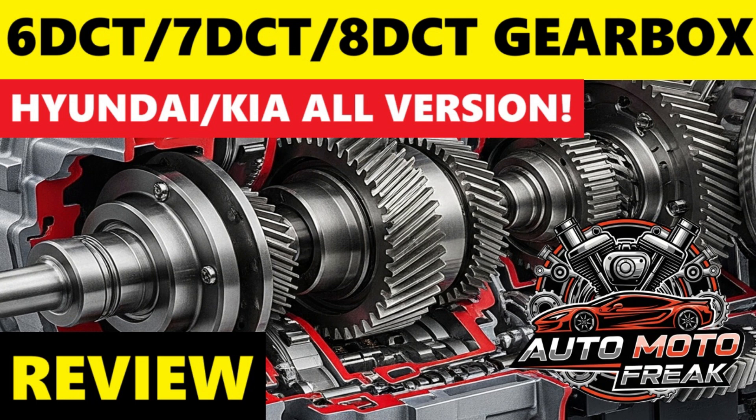Welcome to the AutoMoto Freak Channel. Greetings to all viewers, subscribers, and supporters.